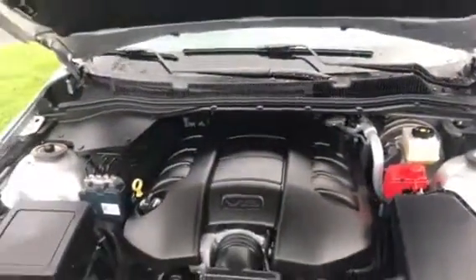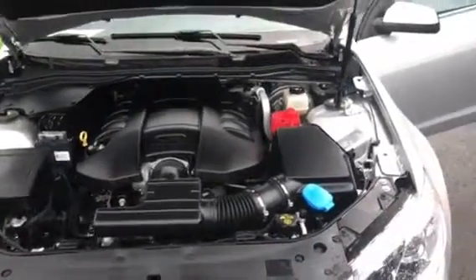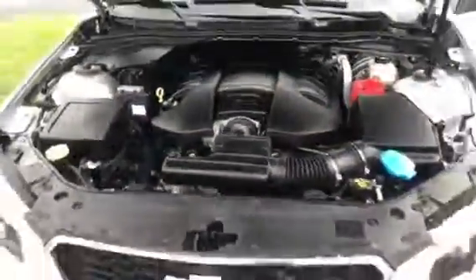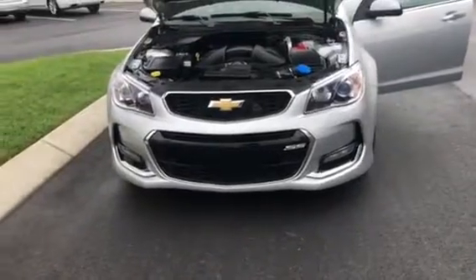Let's take a peek under the hood. Got that beautiful big V8 engine — extremely, extremely nice car. SS badging right there on the grille.